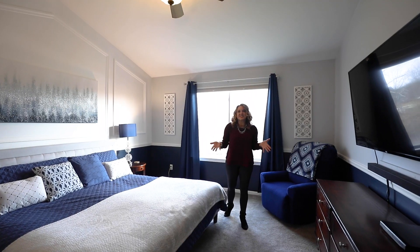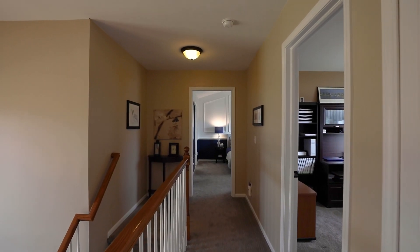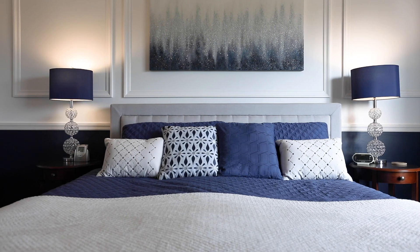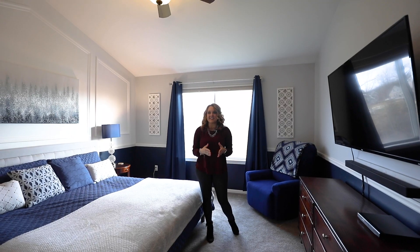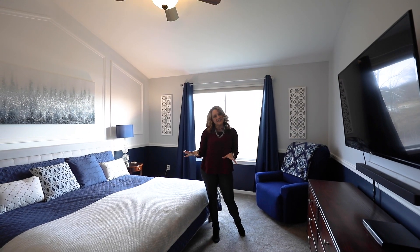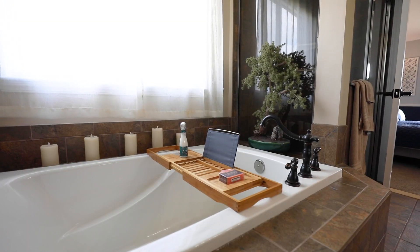This luxurious primary bedroom is located on the second floor and features a cathedral ceiling and gorgeous views of the backyard. It has a large walk-in closet, as well as an en-suite bathroom with a euro shower and double vanity.